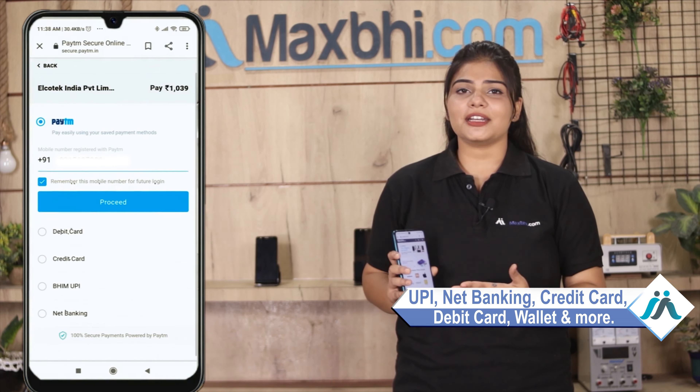UPI, net banking, credit or debit cards, wallets, etc. Once your payment is done and your order is processed, it will be safely packed and dispatched within 1 or 2 days.